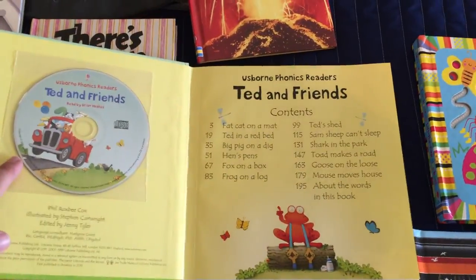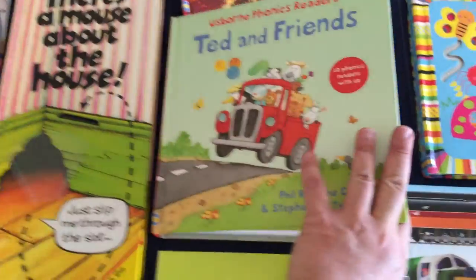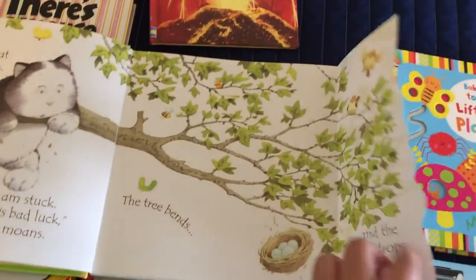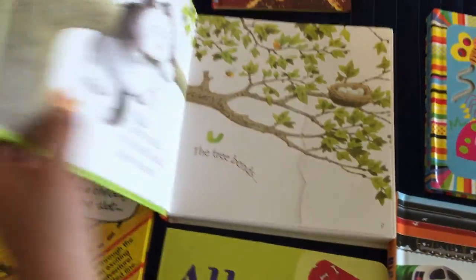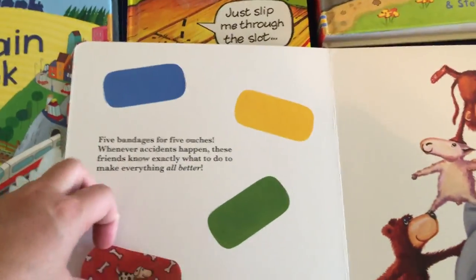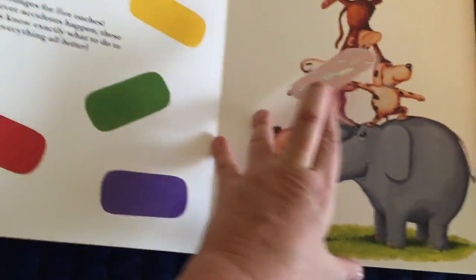Ted and Friends is a phonics book — it's actually a collection of phonics books. You can see all the titles here. It comes with a CD and the pages also have little flaps that fold out.